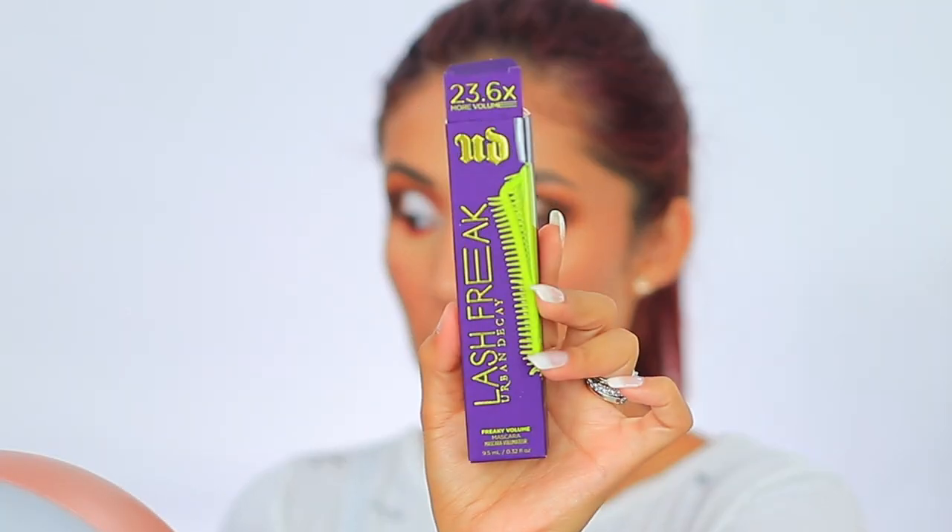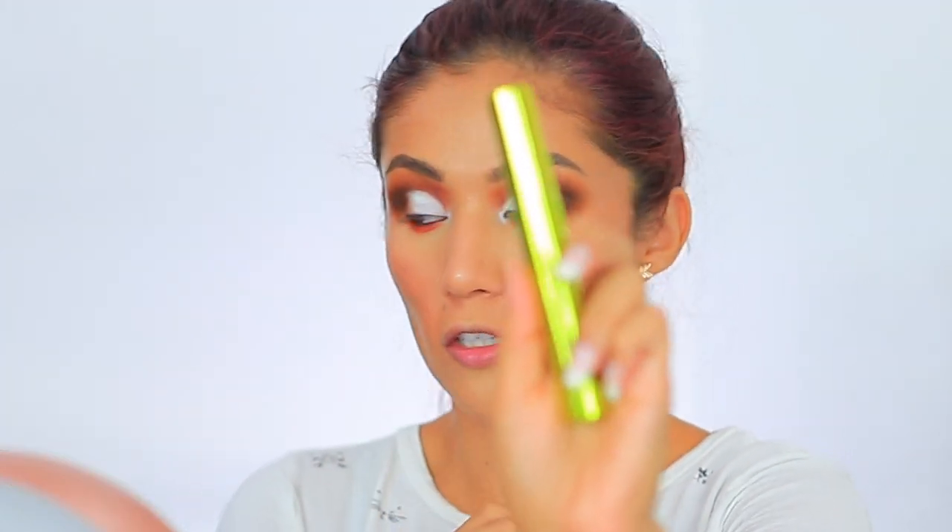I'm going to add a little bit of the Urban Decay 24/7 Glide-On Pencil — this is a burgundy shade called Love Drug — just to add a little purple. I'm going to finish up the other eye and then pop on some lashes. I just got this — the Lash Freak by Urban Decay — I love that packaging, it's like a lime green.